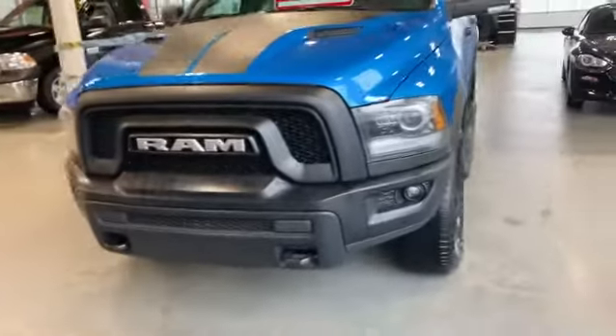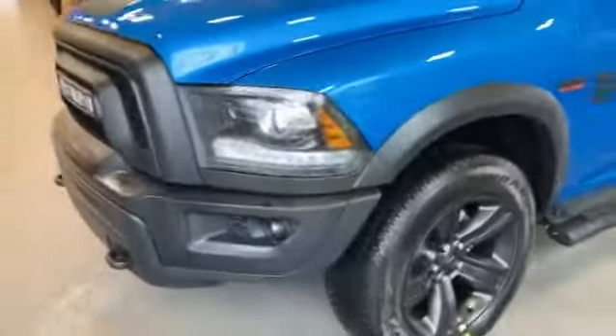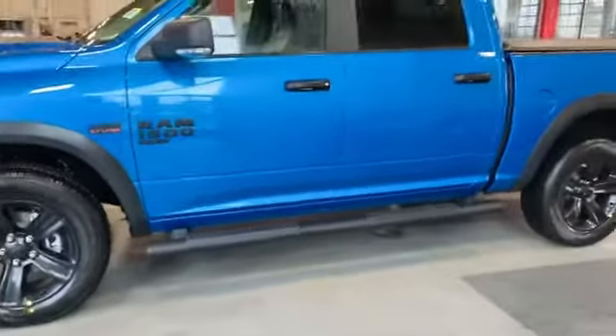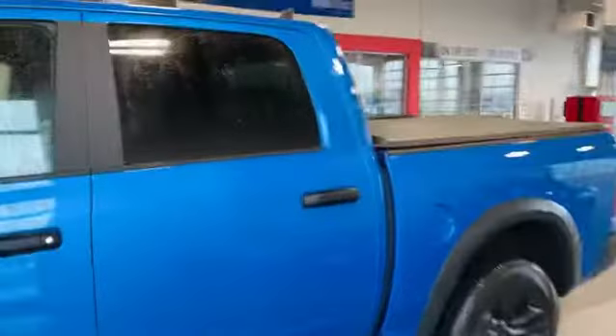You've got the tow hooks in the front, you've got the LED fog lights, the 20-inch blacked-out rims, and you've got the running boards already on there as well as the soft tonneau cover that's a tri-fold.